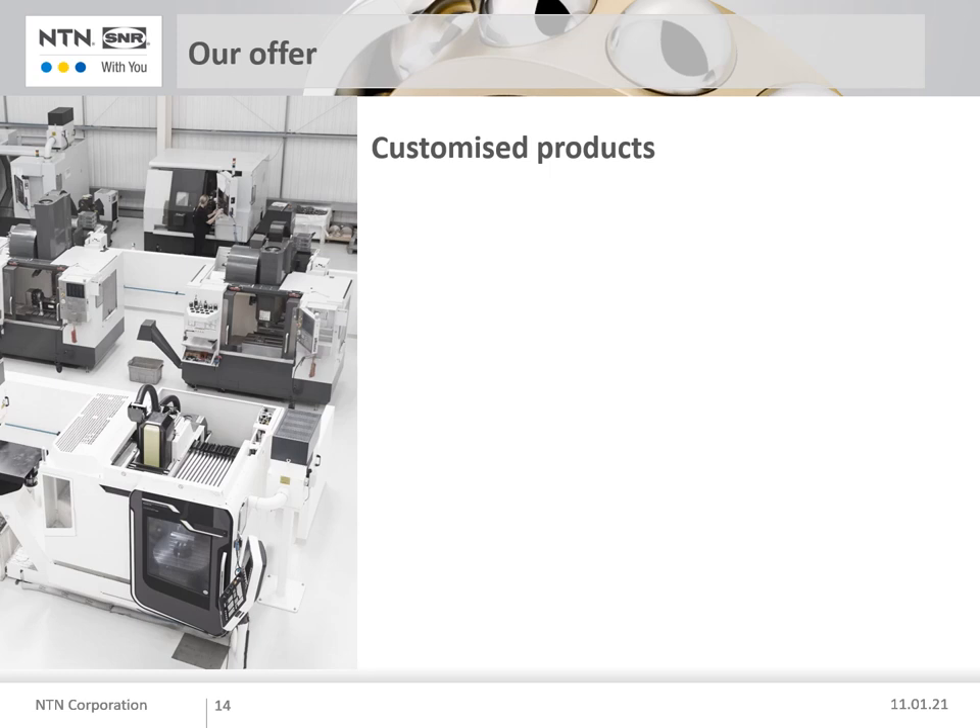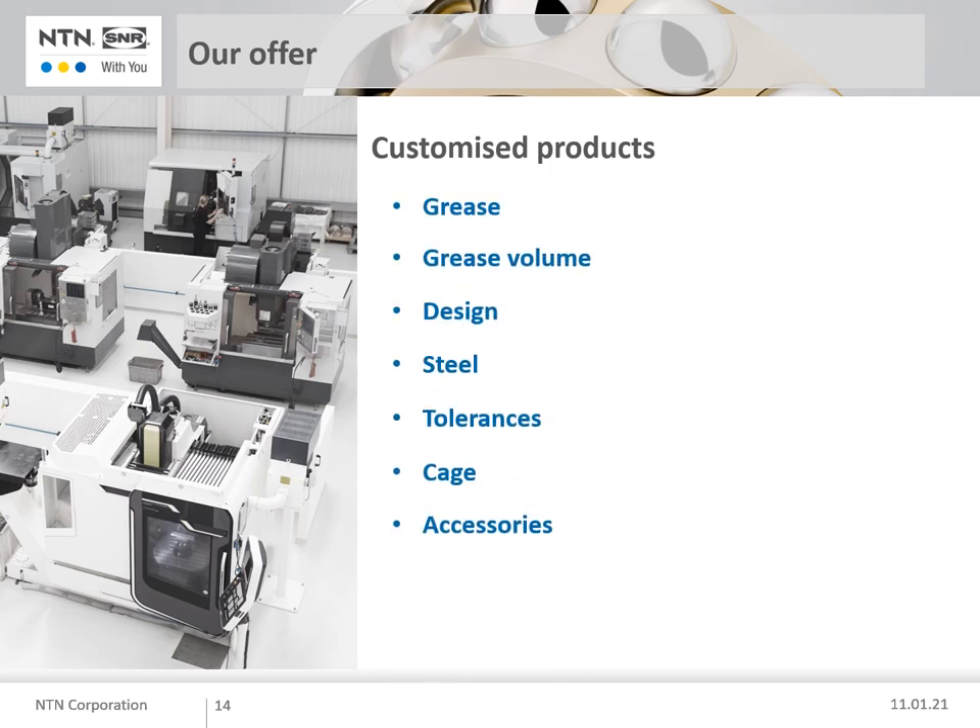I have introduced our bearing range which you can find in the NTN Precision Roller Bearing catalogue. In addition, NTN can make your life easier by customising the bearings according to your requirements. Please contact us during the development phase — together with you, we can select the most suitable solution for your needs. Here are some examples of customisation options: grease, grease volume, design, steel, tolerances, cage type, and accessories.